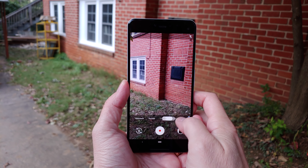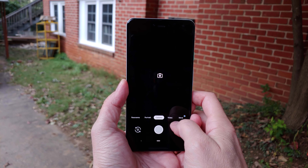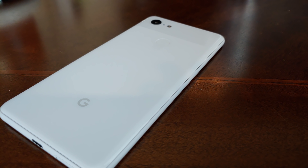Throughout this review you'll see that the hardware is solid, but the pure Android experience, as it has been called for so long, is just no longer a great experience, and is moving in a direction unlike what I would have expected only just a year ago.